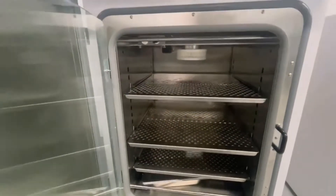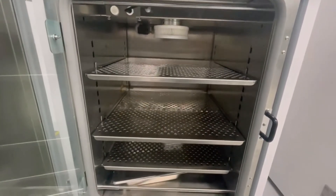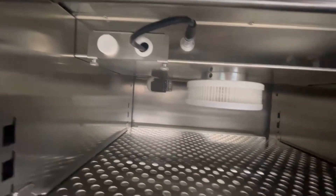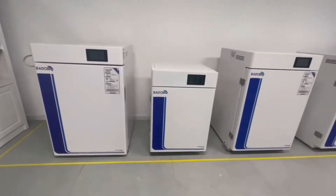A six-side heating method ensures uniform temperature distribution with a deviation of only plus or minus 0.3 degrees Celsius. The stainless steel box body is easy to clean and equipped with a 4L water tray to maintain humidity.